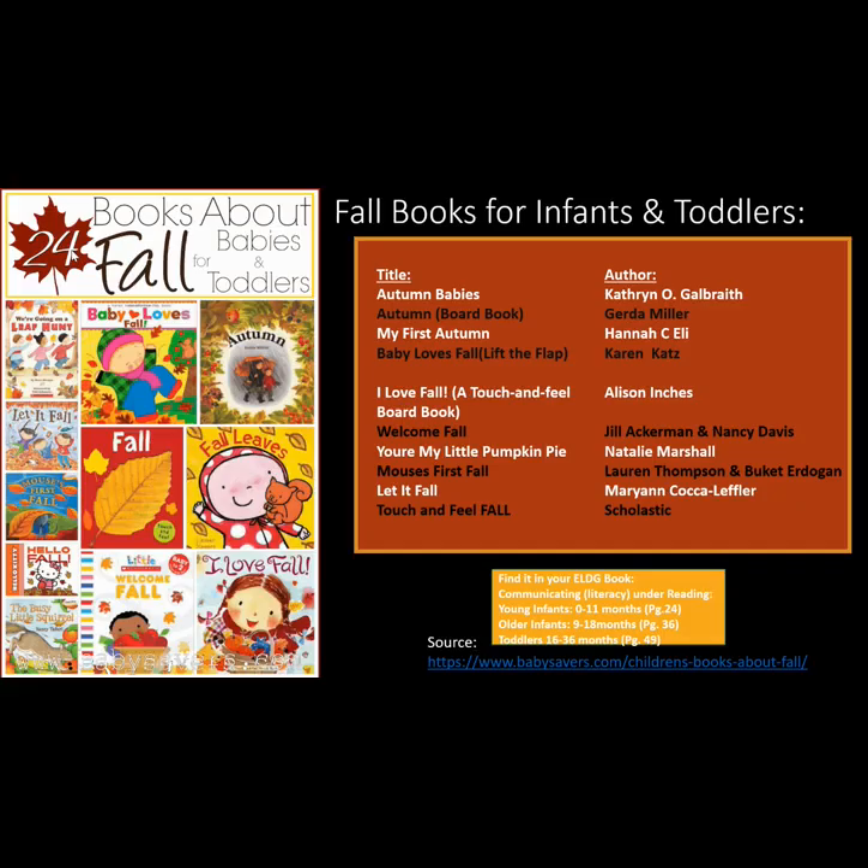Here are some fall books for infants and toddlers: Autumn Babies, Autumn Board Book, My First Autumn, Baby Loves Fall, Lift the Flap, I Love Fall, A Touch and Feel Board Book, Welcome Fall, You're My Little Pumpkin Pie, Mouse's Fall, First Fall, Let It Fall, Touch and Feel Fall.